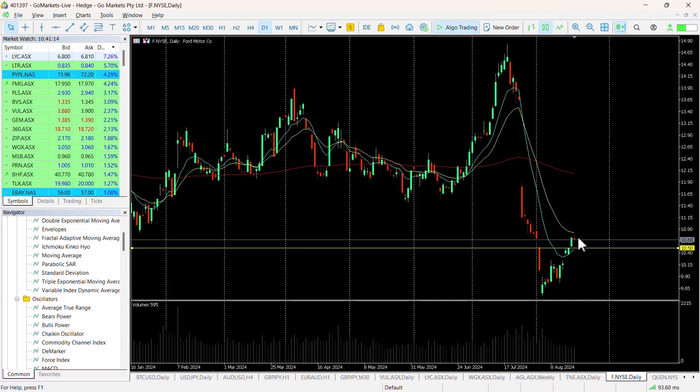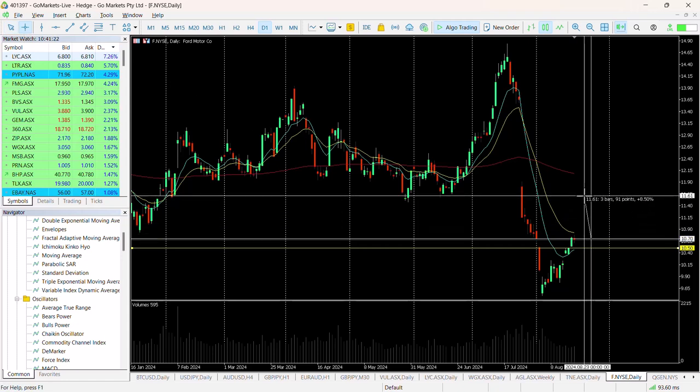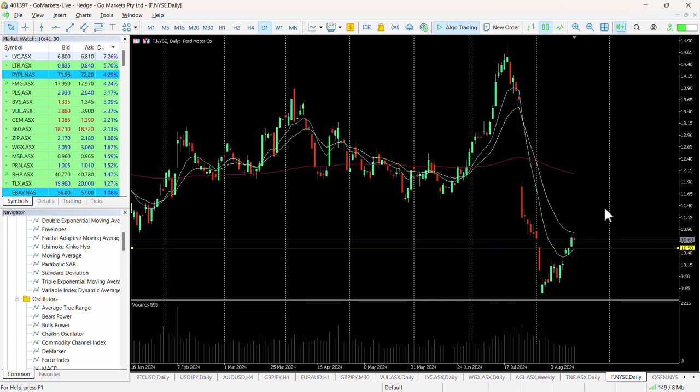But we think that this has potential upside from yesterday's close up to around about this $11.60 level, which would be a significant gain of around about eight and a half percent.